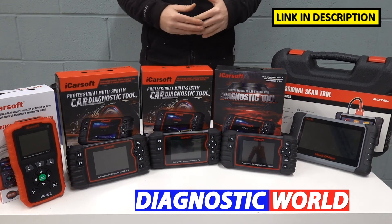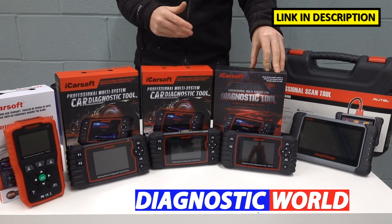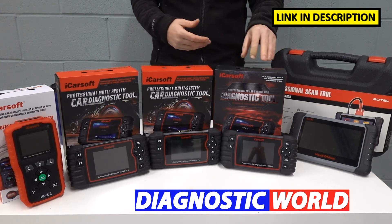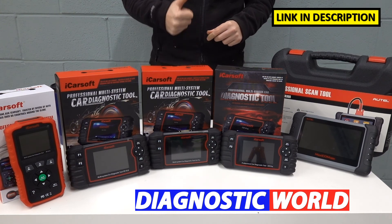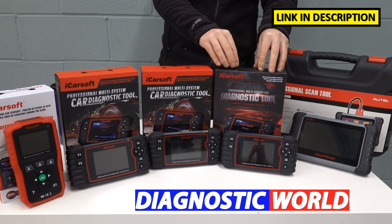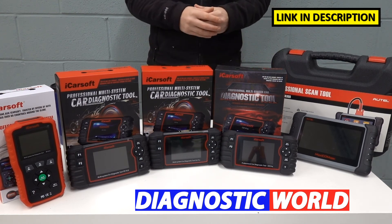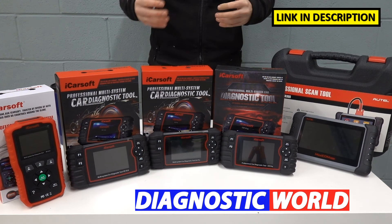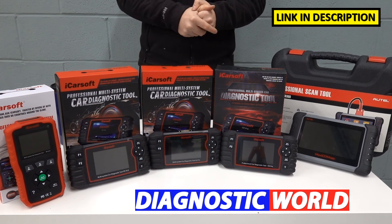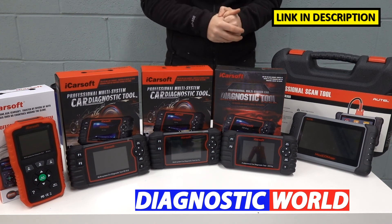When it comes to a tool I would personally recommend, I would go for the CR Pro Kit, because I feel it offers the best value for money diagnostic package out there. When I say value for money, I'm looking for the most system functionality, the most vehicle coverage, and the most special function coverage. If you have any questions about these tools, use the email address in the description below — those guys will answer whether which one of these tools is going to be suitable for your needs or not.